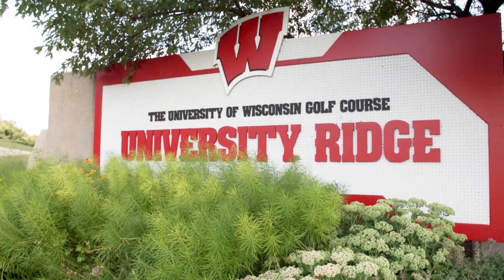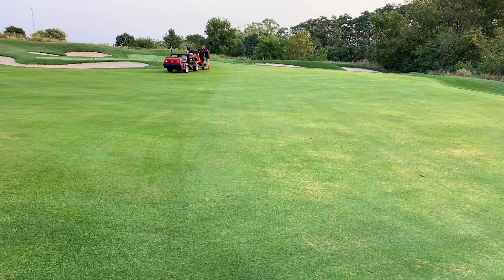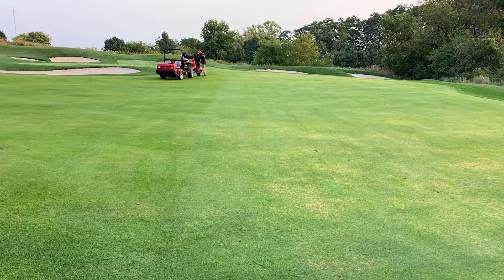We're at the UW team practice area where we've got some trials set up for Secure and Secure Action. I've divided them up in a couple of different areas to try to see if we get some difference between those two products. We've got some high spots and some low spots, so we're evaluating if we can see any difference between those areas.